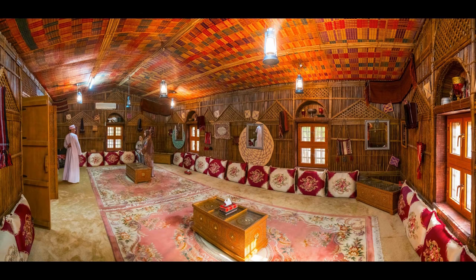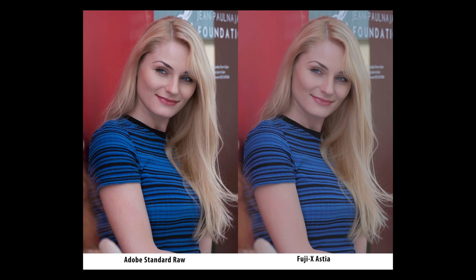Another contrasty lighting situation — this is a multi-shot panorama of a traditional Omani house, and Astia renders the contrasty scene very well with good color saturation and detail in the highlights and shadows. Here's another really contrasty situation, and the soft rendering works very well for my wife, the Mistress of Light, Bobbie Lane. This was shot right outside the EMP Museum in Seattle at the Seattle Center. The sun was reflecting off this Frank Gehry building and casting hard direct reflections, and even with the hard direct kick of light on her, the Astia film simulation is very soft and forgiving.